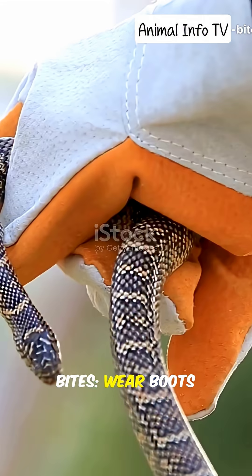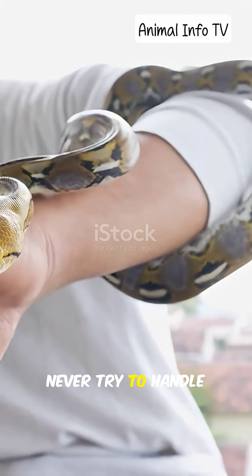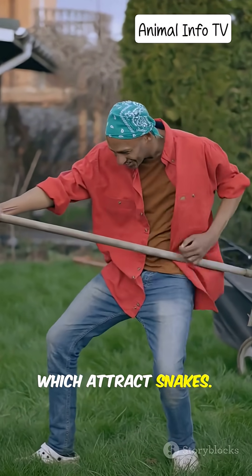To avoid snake bites: wear boots and gloves when working in fields or forests, always use a flashlight at night, never try to handle or kill a snake, and keep surroundings clean to avoid attracting rodents, which attract snakes.